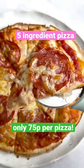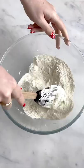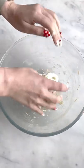This is my five ingredient pizza. Day three of 30 minute meals on a budget. This comes in at 75p a pizza — yep, that's right, 75p — and it's so much quicker than ordering a takeaway.